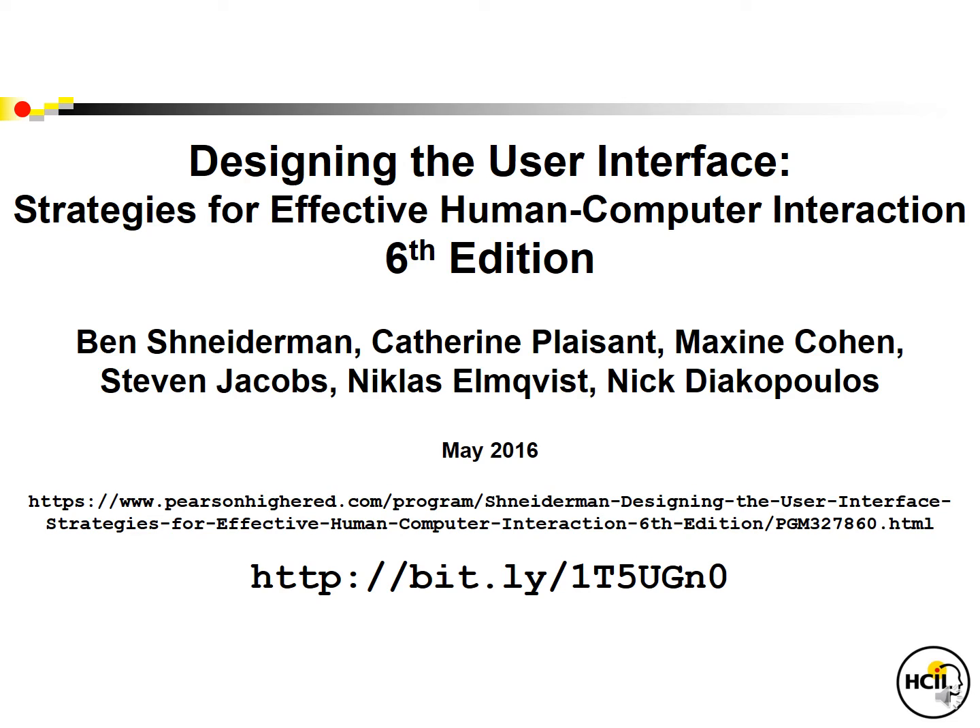I'm Ben Shneiderman, and I'm proud to present the sixth edition of Designing the User Interface: Strategies for Effective Human-Computer Interaction.